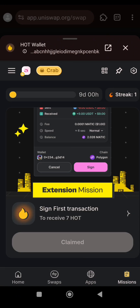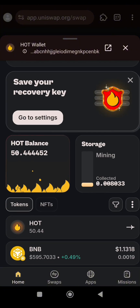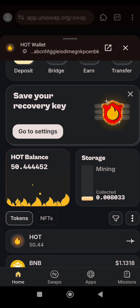The 7 HOT tokens have been claimed. Let's go back and see if it has reflected. It is yet to come up — it might take a few seconds. Let's close this dashboard and open it again to check. We have successfully completed the mission.